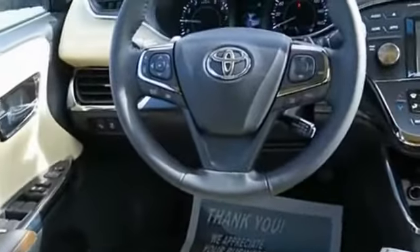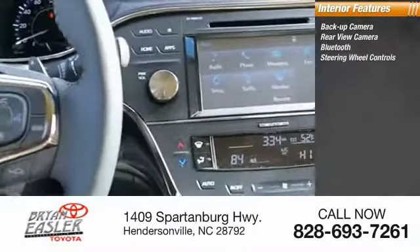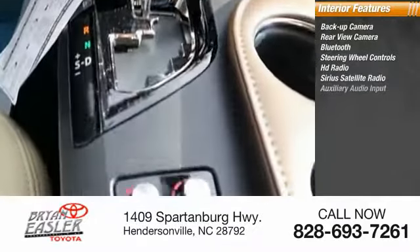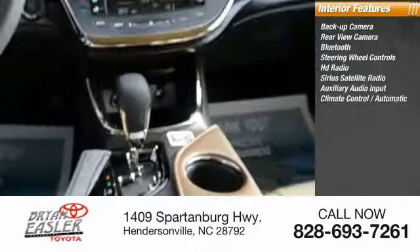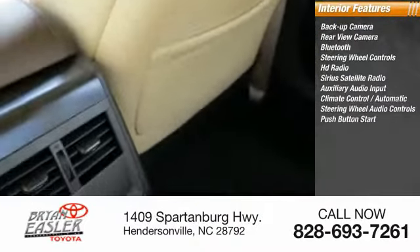Inside you'll find a backup camera, Bluetooth, steering wheel controls, HD radio, Sirius satellite radio, auxiliary audio input, climate control, automatic steering wheel audio controls, and push-button start.